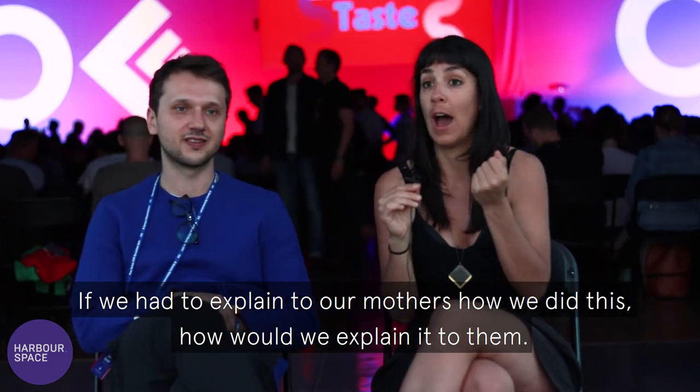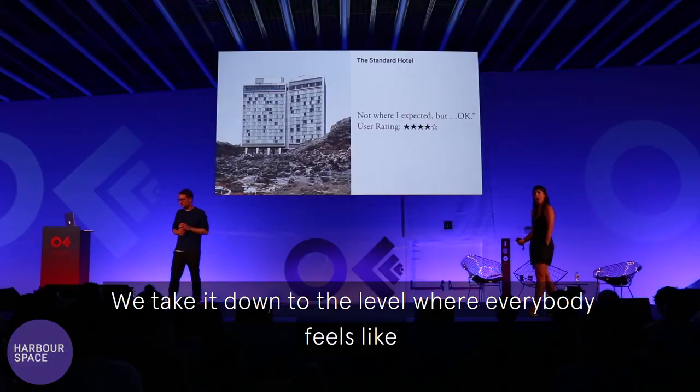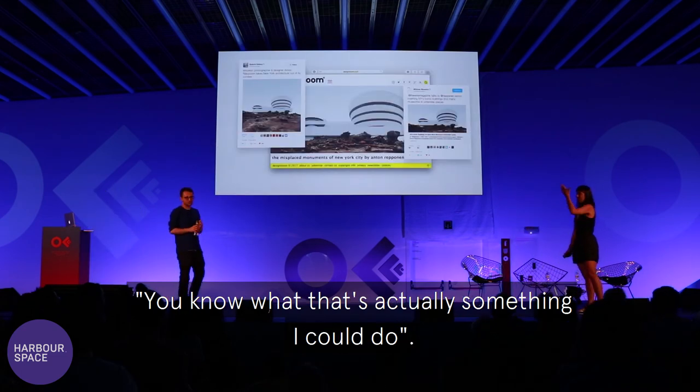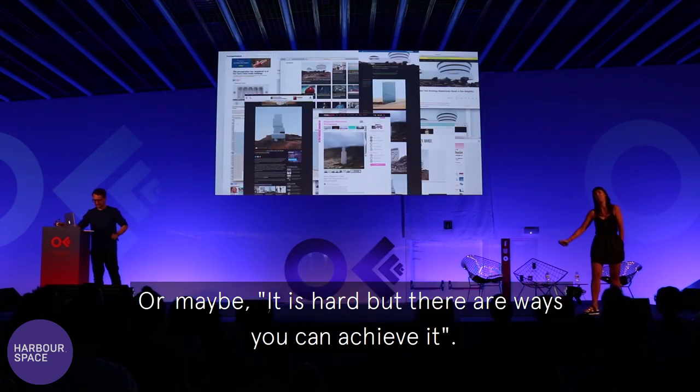If we had to explain to our mothers how we did this, how would we explain it to them? We hope that by demystifying the behind-the-scenes of design, we take it down to the level where everybody feels like, oh you know what, that's actually something I could do, or that's not as hard as I thought it would be, or maybe it is really hard but there are ways you can achieve it.